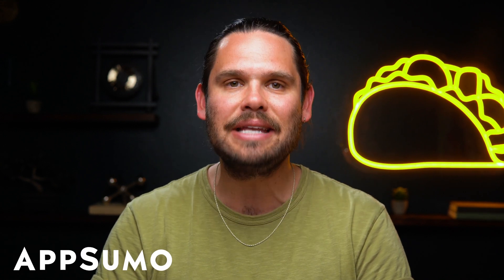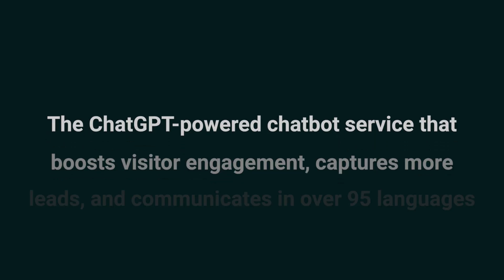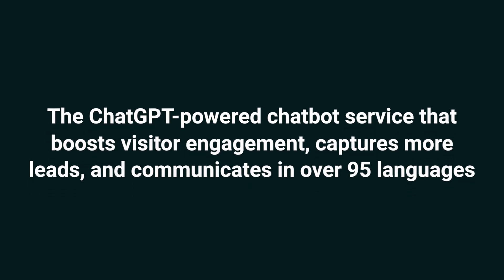How it do, Sumo-lings? I'm Jay with AppSumo, the best place to get insane deals on business software. Today, we're diving into WebBotify, the ChatGPT-powered chatbot service that boosts visitor engagement, captures more leads, and communicates in over 95 languages.